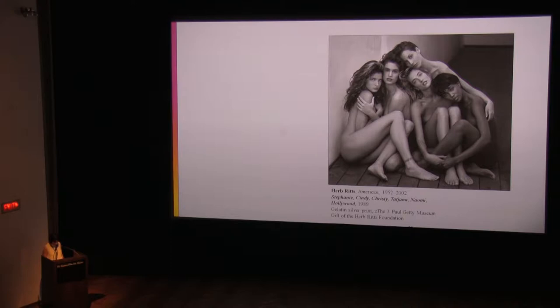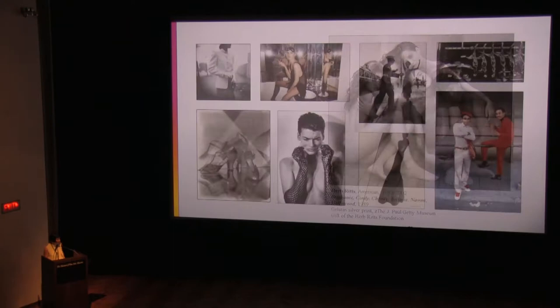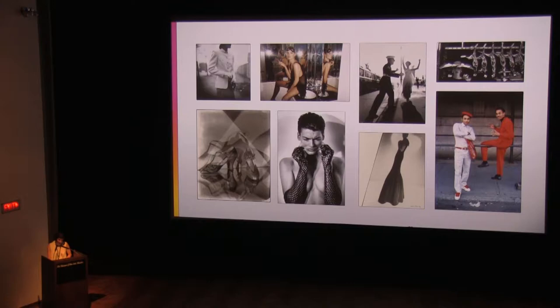Sometimes the theme is a lifestyle, sometimes it's mood, and sometimes it's fashion. Rather than pin down a confining definition of fashion photography, Icons of Style explores its multitude of forms and meanings over the past 100 years. It celebrates all the artistic possibilities and stylistic virtuosity explored by talented photographers who have worked under the broad umbrella of modern fashion.